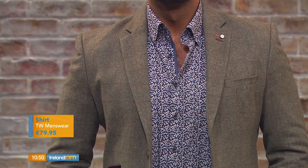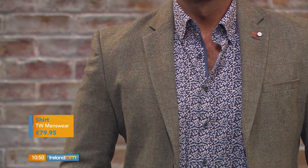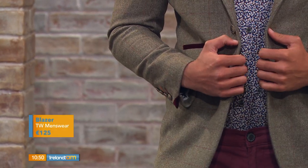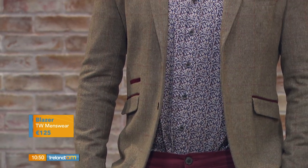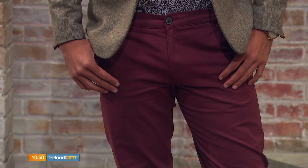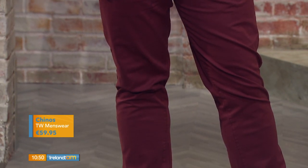The shirt is great quality and I love the little pop of maroon coming through within the chinos. The jacket is a lovely tweed print — it's small and not too heavy, which is why it works really well. The pop of maroon on the pocket ties it together. The blazer is €125 from TW Menswear. You wouldn't think floral and tweed would work together, but they do because they're both small patterns within the same colour palette.